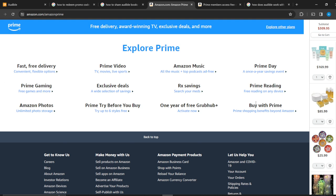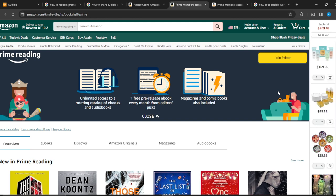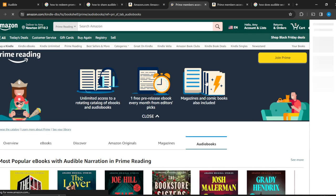Here we have Prime Reading — free reading on any device. As a Prime member you can even get to enjoy some books completely for free. The overview shows eBooks, Amazon Originals, magazines, and audiobooks. Go ahead and click on 'Audiobooks.'